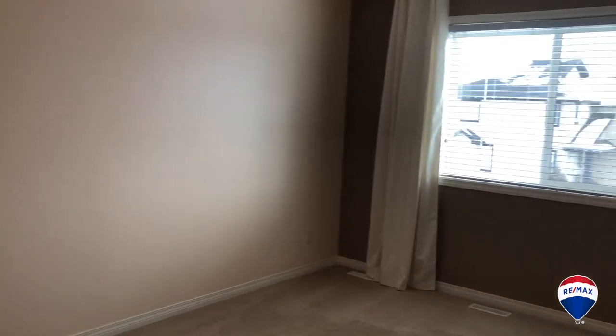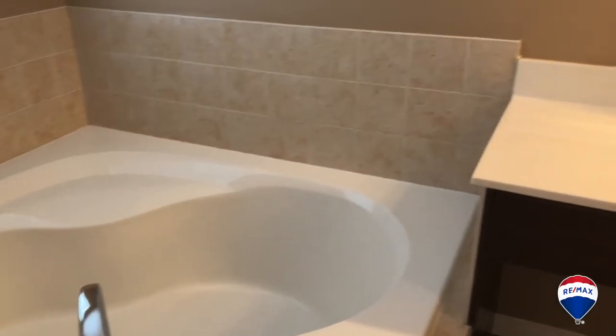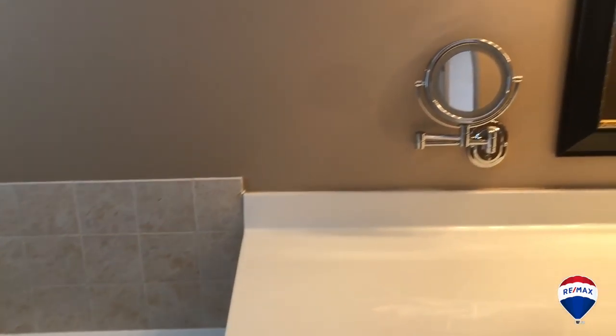This house has over 1,530 square feet of living space. Upstairs, three bedrooms, two full baths. The master bedroom is huge with room for a king-size bed, dressers and large nightstands.